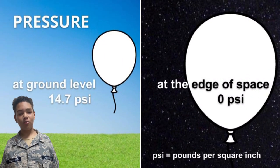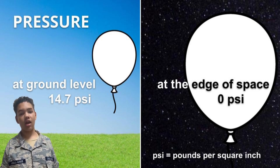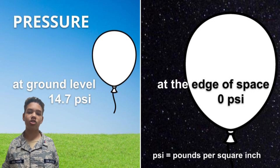Our high-altitude balloon may be 7 feet in diameter while it's on Earth, but once it gets to the stratosphere, it will expand to nearly 27 feet in diameter as the gases within the balloon expand, which is caused by a lack of pressure near the edge of space. And radiation is 50 times greater at the edge of space than on Earth.